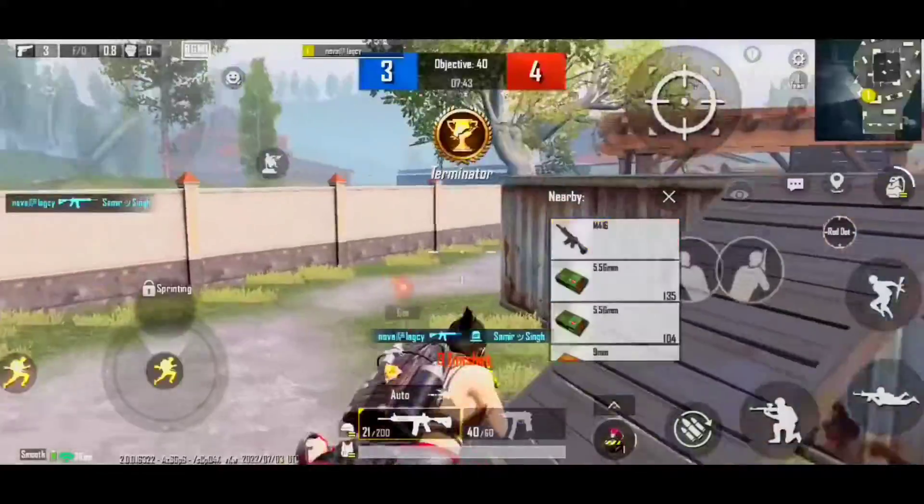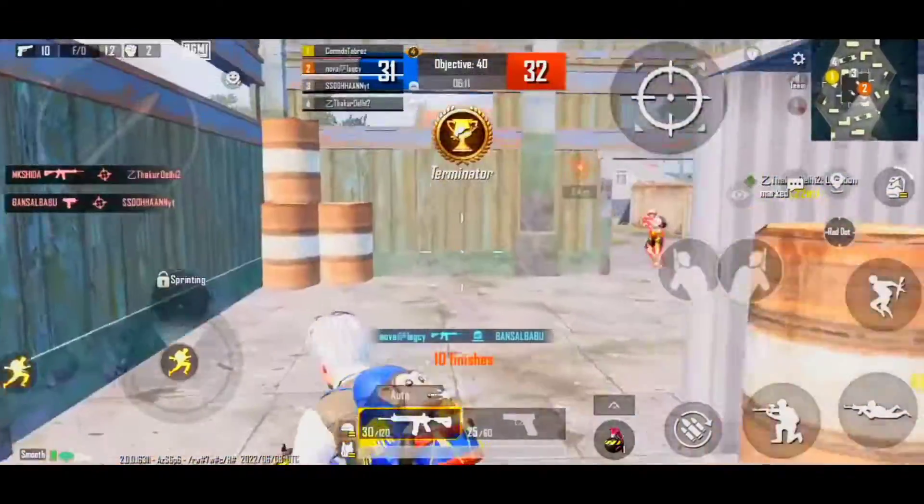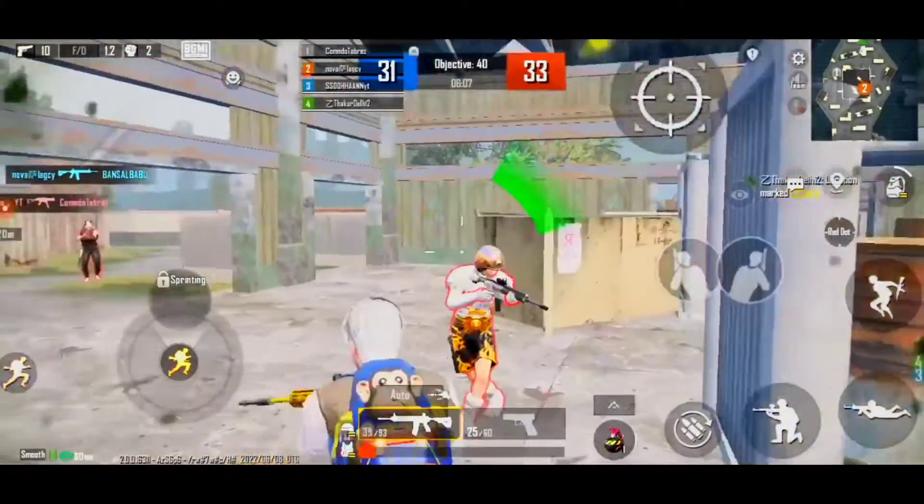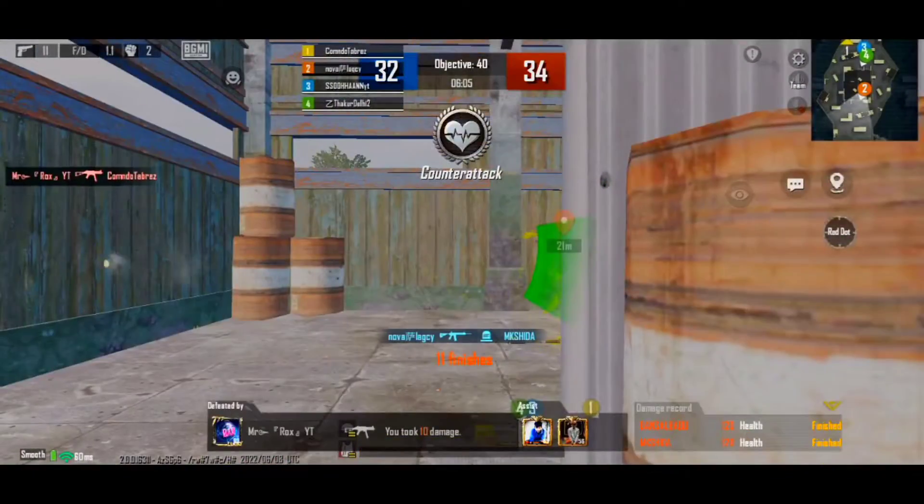Enemy down! Mark the location. Enemy down!